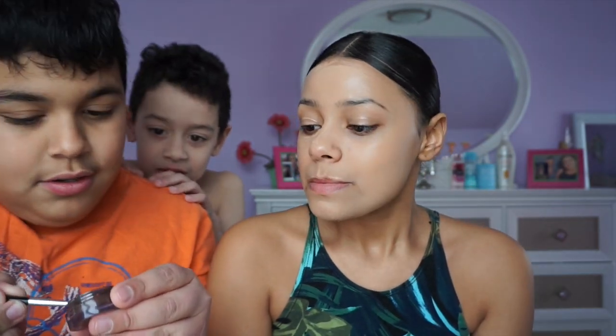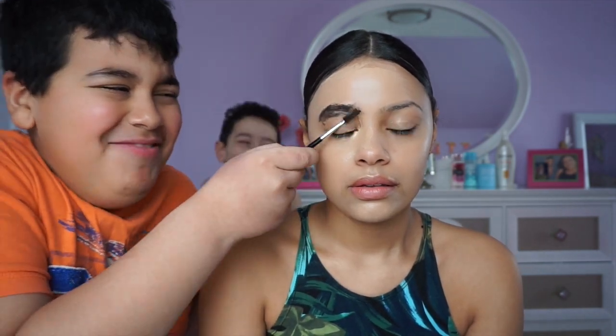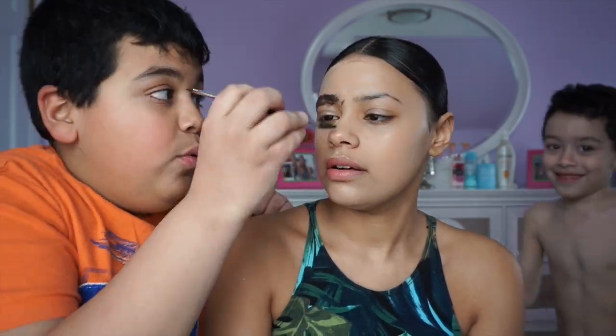Next I'm going to do her eyebrows. It's the other side.